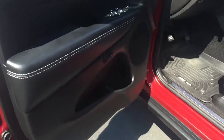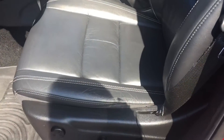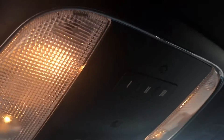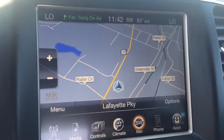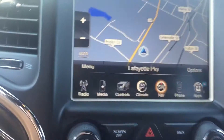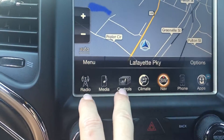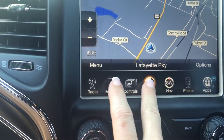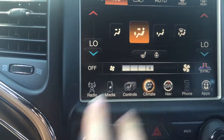You have your power windows and door locks. You have your dual power front seats that are also heated. You have your HomeLink for your garage doors, AM/FM/XM/CD player, navigation, controls for your heated seats and heated steering, climate controls, and Bluetooth.